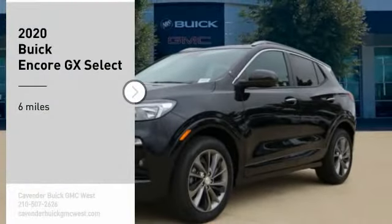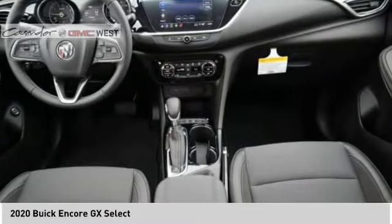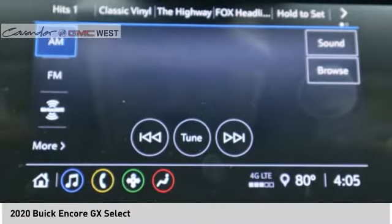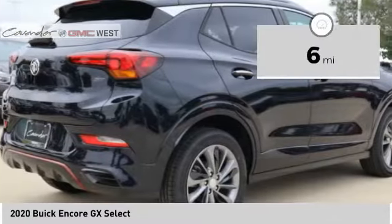Come test drive the 2020 Encore GX. The Buick Encore GX provides plenty of space and functionality with its compact SUV body. The Encore GX also provides plenty of safety features and a wide variety of options that you can upgrade to. This vehicle has less than 100 miles.